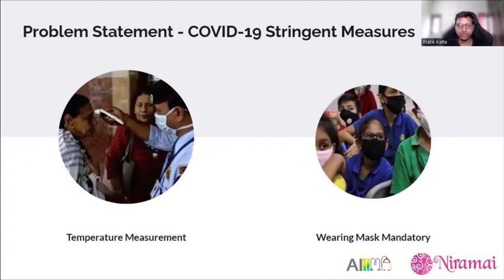In 2020, when the COVID-19 virus started to spread and made a disastrous impact on millions of livelihoods, governments began imposing stringent measures to contain the virus, such as temperature measurement and making it mandatory to wear masks in public. Security personnel had to measure temperature by coming into close contact with people and visually inspect whether a mask was being worn — a very difficult task in highly populated places.